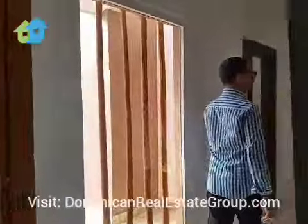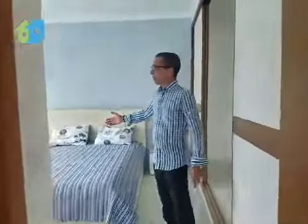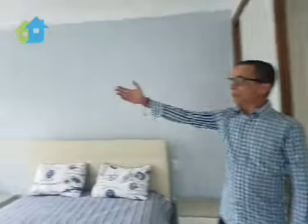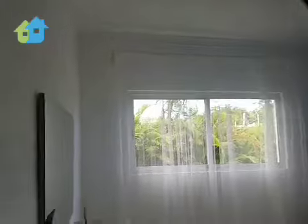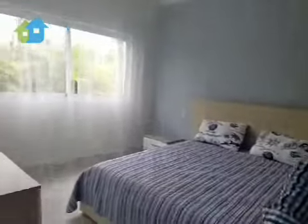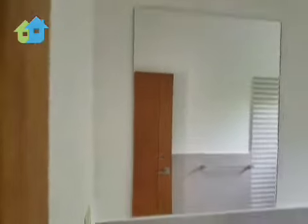And over here we have the other two bedrooms, each with their own bathroom. Look at this — walk-in closet, beautiful window, and their own bathroom, as you can see. Attached with a beautiful shower.